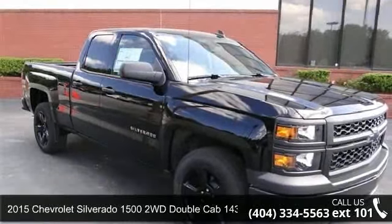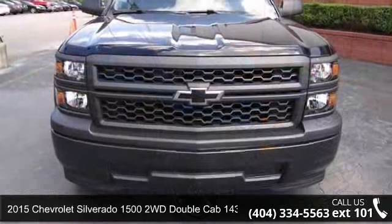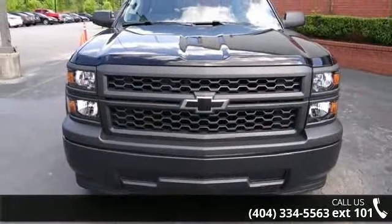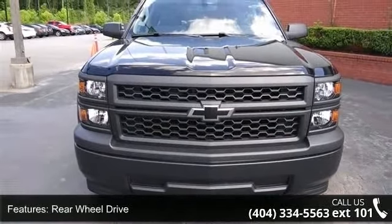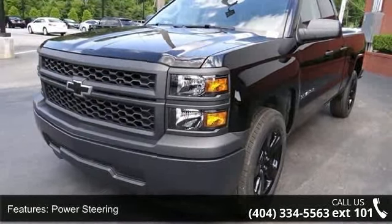Step into the 2015 Chevrolet Silverado 1500. If you are looking for an automobile with great features, look no further. This vehicle comes with a reliable 8-cylinder engine connected to a smooth shifting automatic transmission.